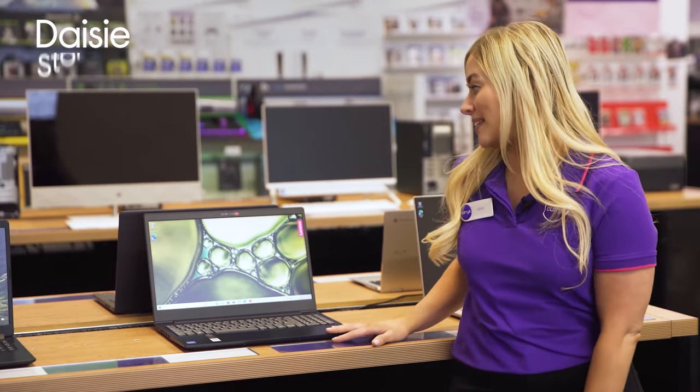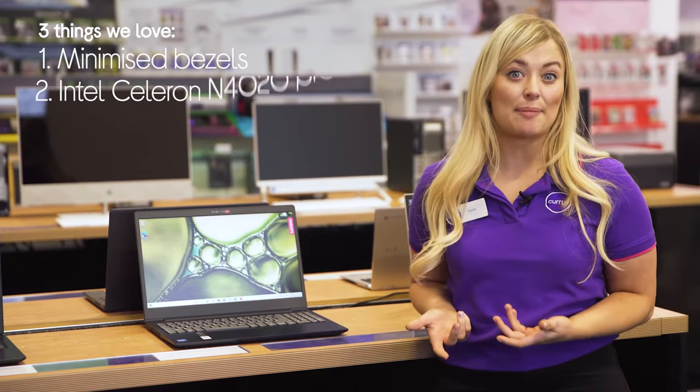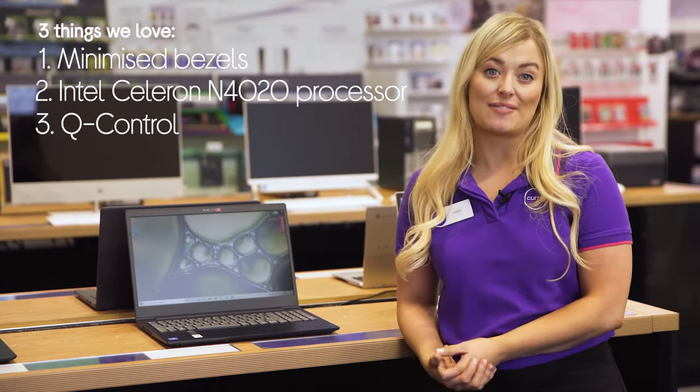Hey, Daisy here, and here are three things that we love about this Lenovo laptop. It gives you more screen to get immersed in, has a really snappy and responsive processor, and it stays cool whilst saving battery.